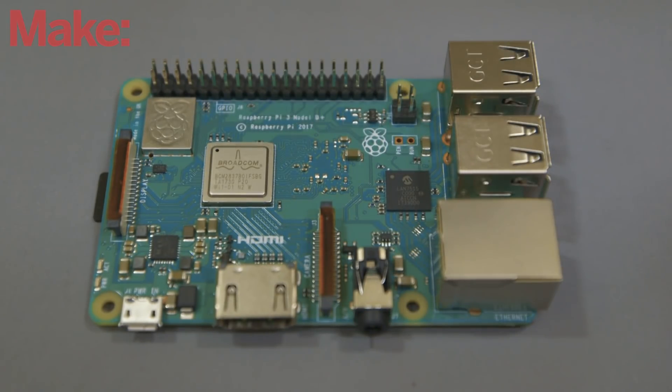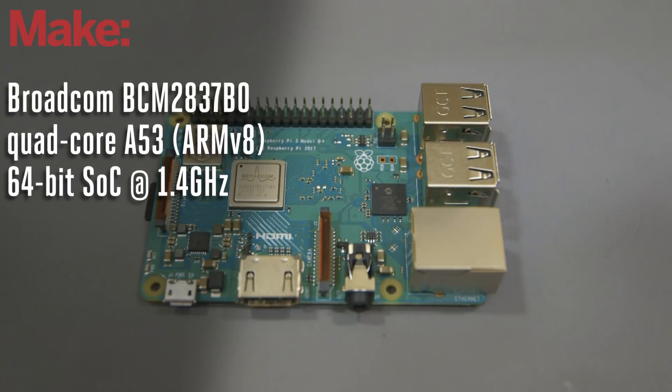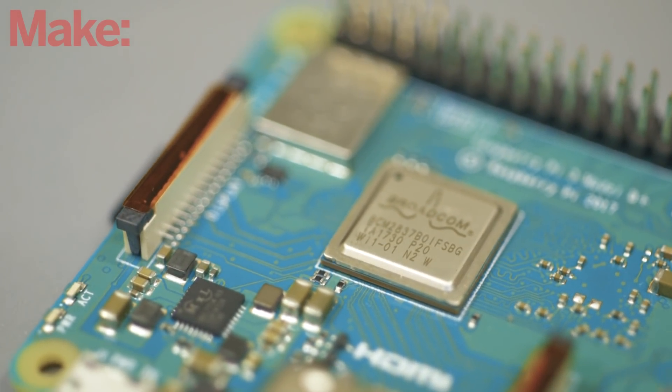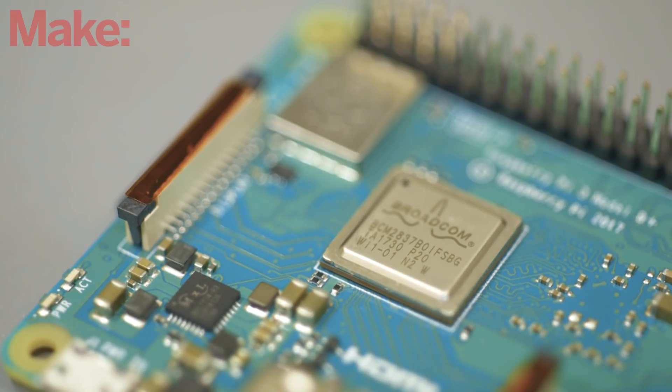This one is called the Raspberry Pi 3 B+. It's a little bit faster than the previous Raspberry Pi 3, clocking in at 1.4 gigahertz. It also has some better thermal management, so you won't have the overheating issues like you did with previous models.